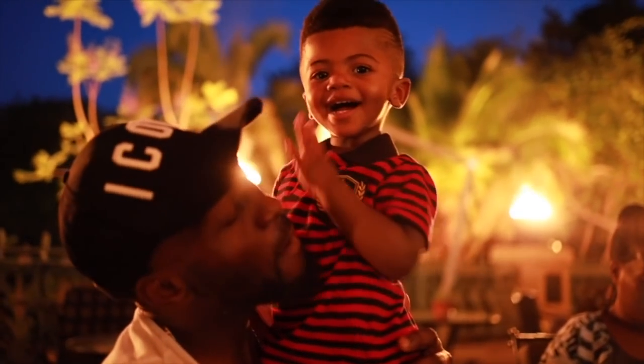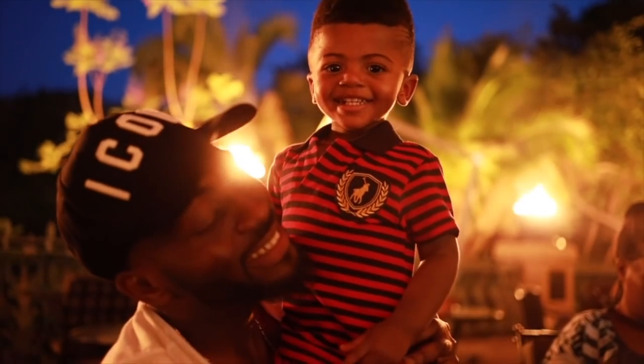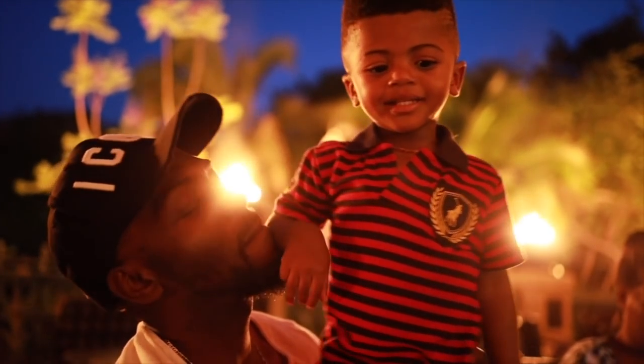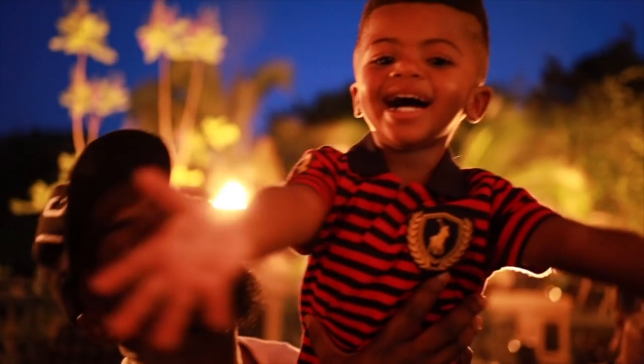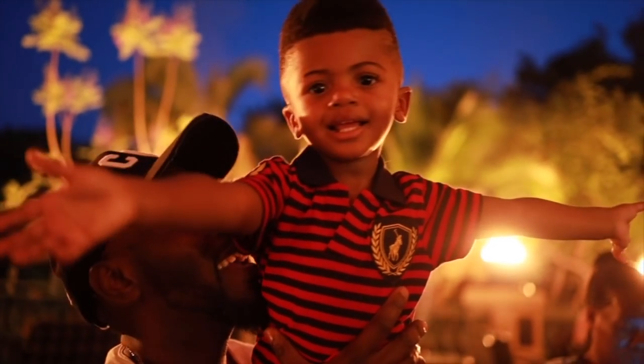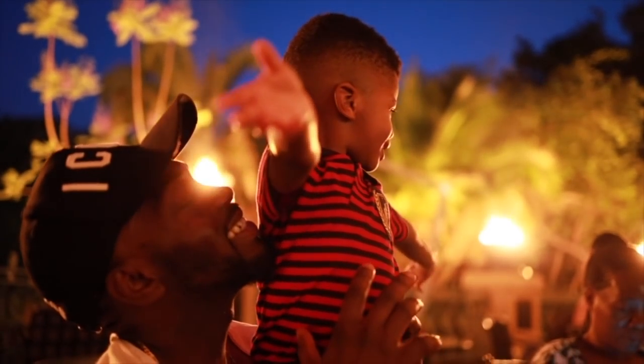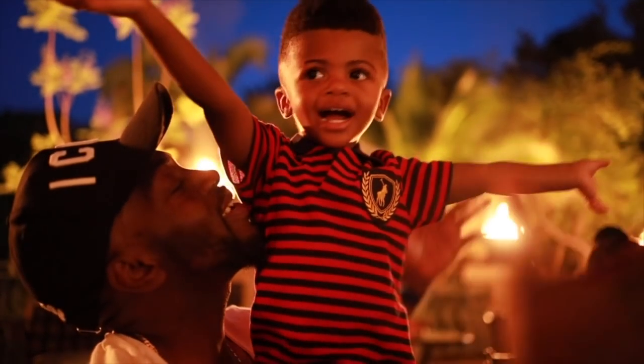Smile, Nina. Smile. Hug, hug. Give daddy a hug. Oh, you're looking forward to it.